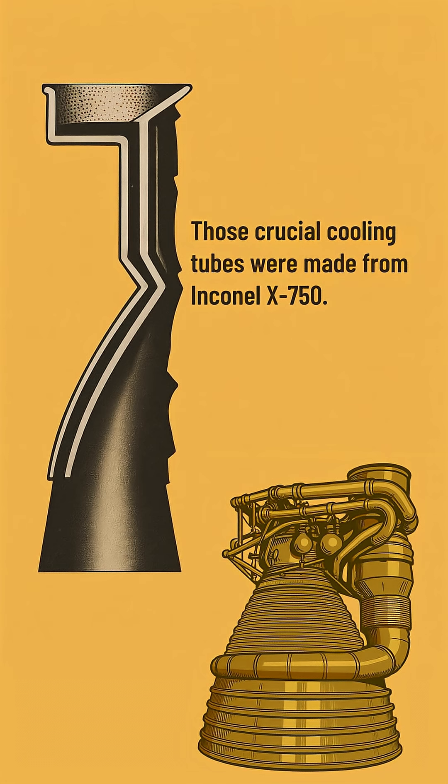And all of this was possible thanks to advanced material science. Those crucial cooling tubes were made from Inconel X750, a super-tough, high-temperature nickel-chromium alloy built to withstand those unbelievable forces and temperatures.